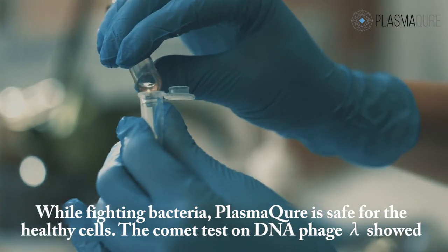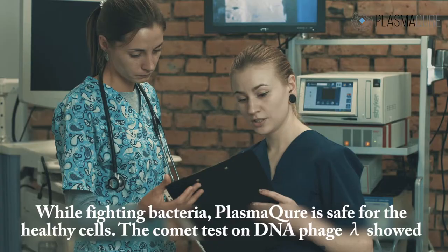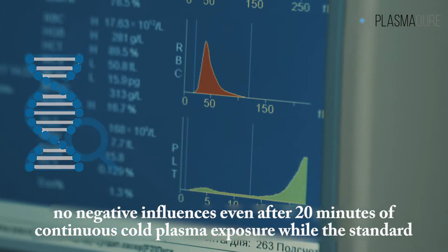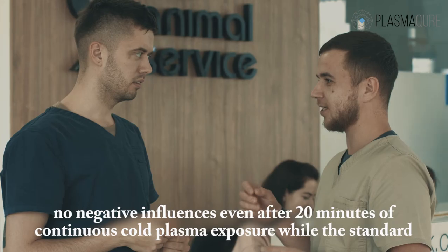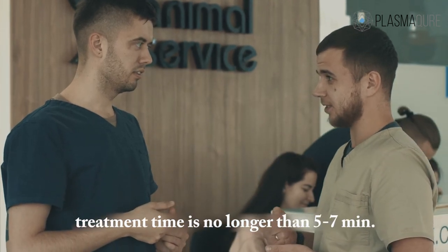While fighting bacteria, PlasmaCure is safe for healthy cells. The Comet test on DNA phage alpha showed no negative influences even after 20 minutes of continuous cold plasma exposure, while the standard treatment time is no longer than 5 to 7 minutes.